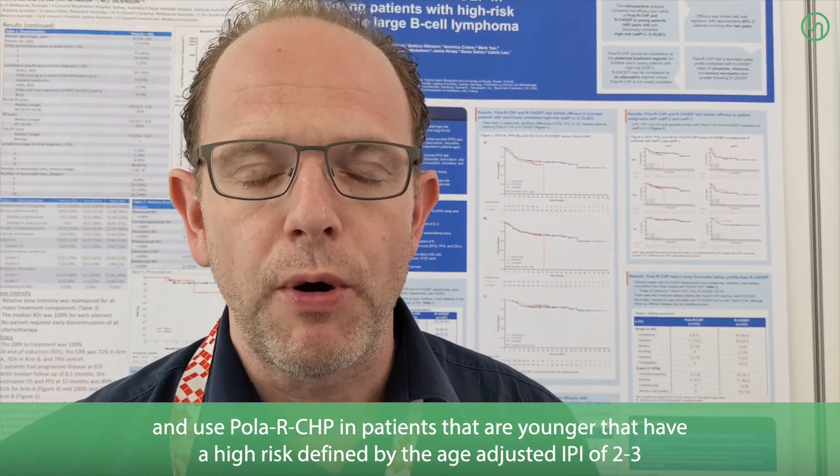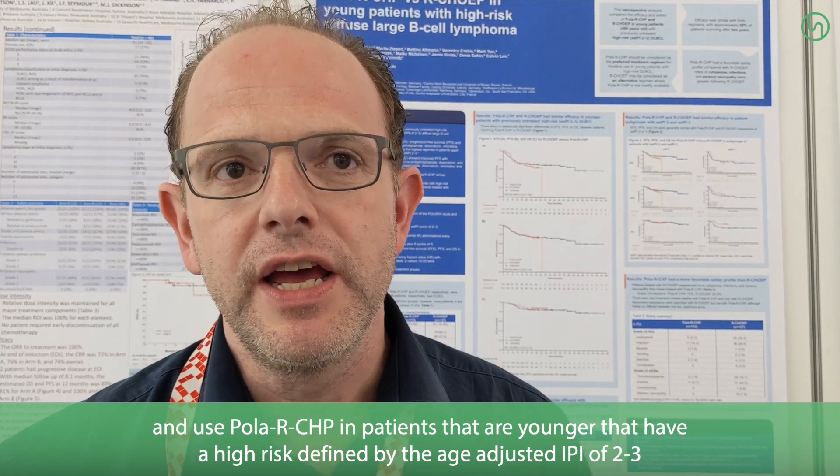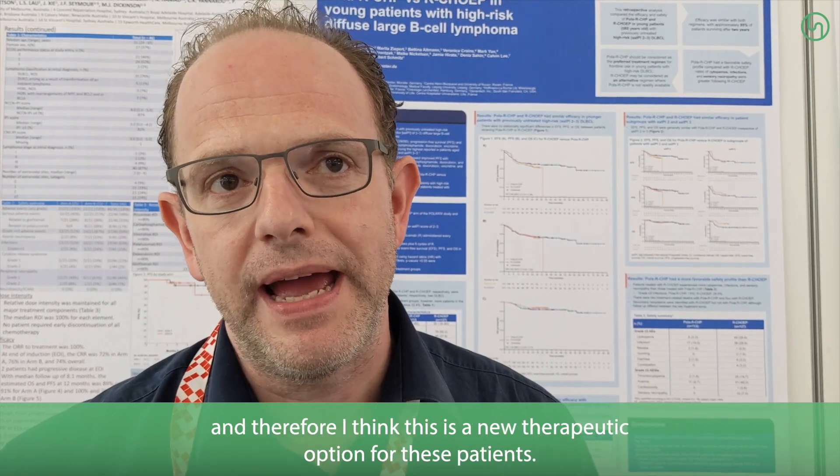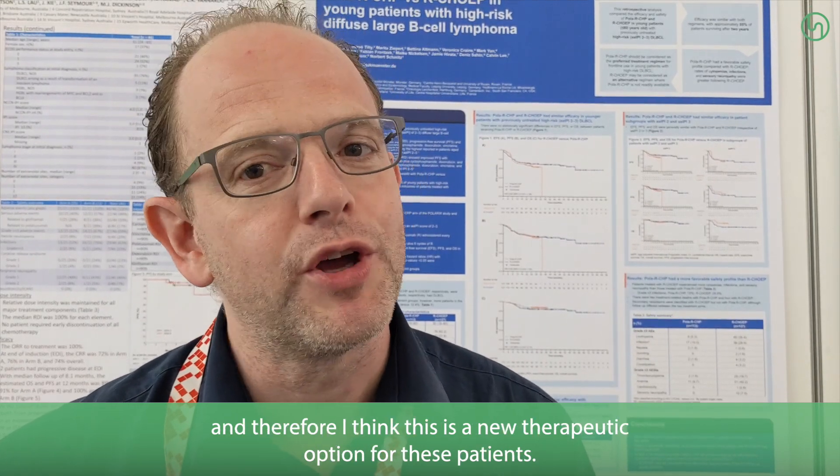So we feel that we can safely reduce the intensity of the chemotherapy and use Pola-R-CHP in patients that are younger, that have a high risk determined by the age-adjusted IPI of 2-3. Therefore, I think this is a new therapeutic option for these patients.